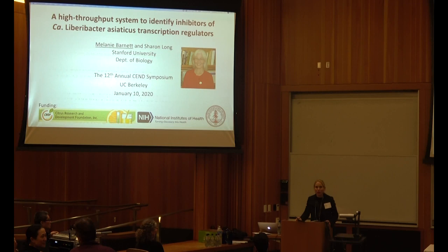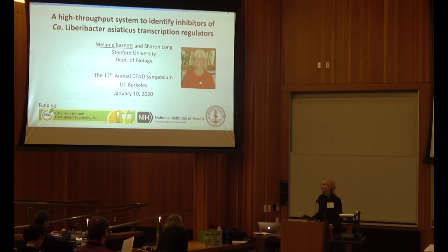Citrus greening has spread to various parts of the world and also to California. It's a devastating citrus disease that kills plants within a couple of years. I'm very glad to have some great speakers on the subject today. One of them is Melanie Barnett from Stanford University, who has pioneered a high-throughput campaign to find new methods to combat citrus greening. Welcome.